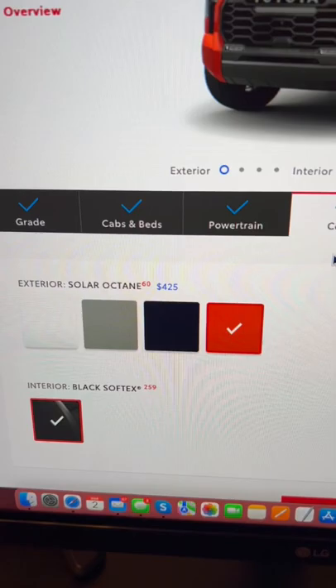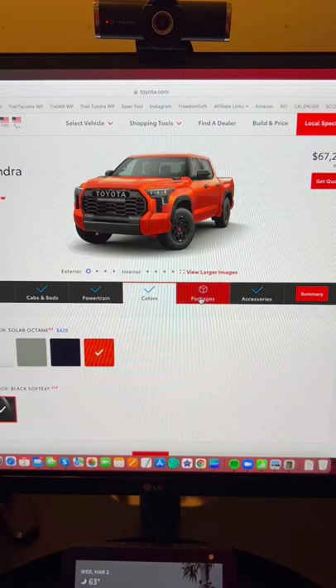Colors — check it. They're freaking charging you an extra $425 for the special edition color. Oh my gosh.